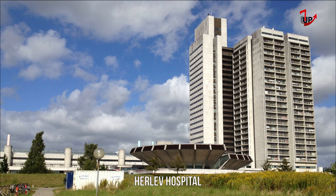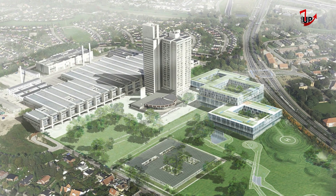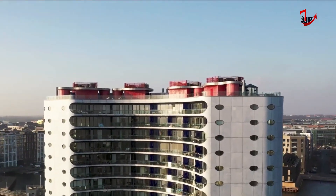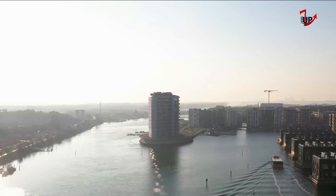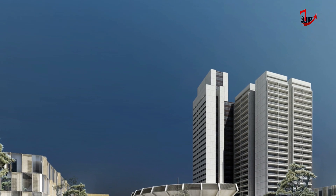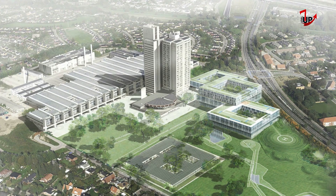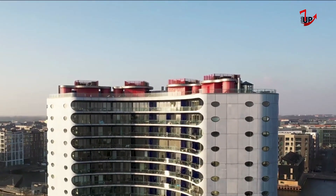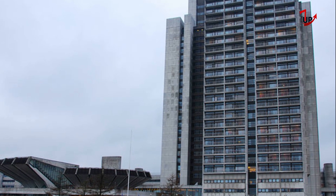Herlev Hospital is a teaching hospital in Herlev, Denmark, close to Copenhagen. The building is 120 meters tall and has 25 floors. It was famous for being Denmark's tallest building, but was surpassed in 2022 by Lighthouse in Aarhus. Its modern, functional architecture and bright concrete, glass, and bronze-colored aluminum gives a unique impression. Construction began in 1965 and the hospital was finished in 1975, then opened in 1976. The hospital has 1,616 beds, employs about 4,000 people, and tends to 82,000 patients annually.